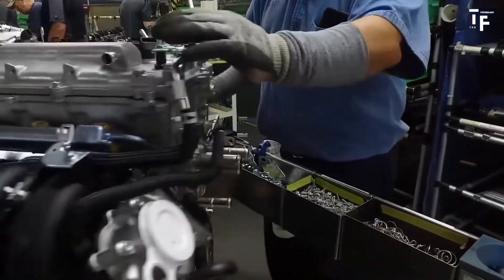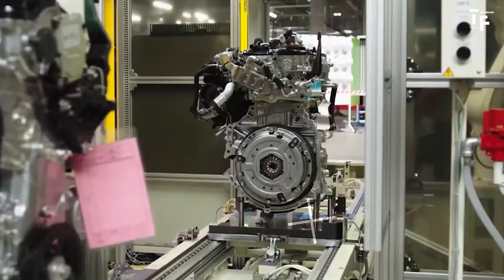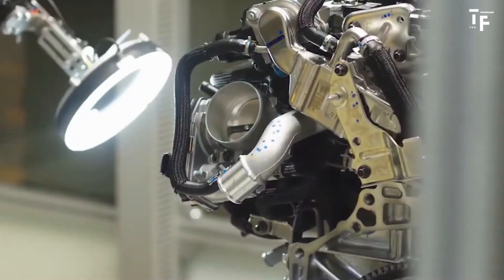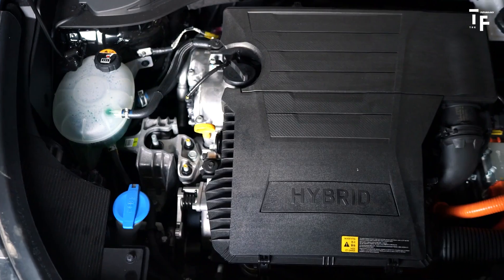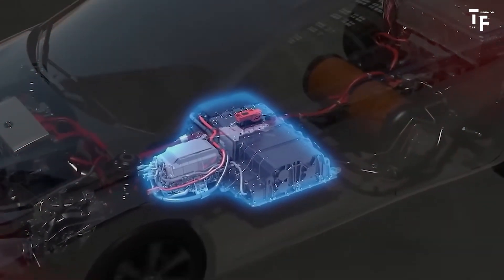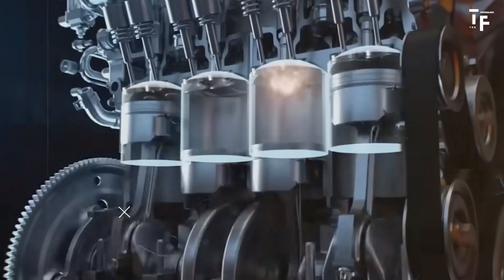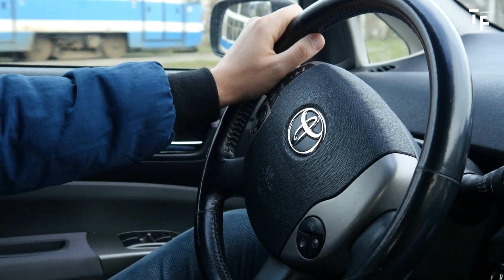This new engine is a significant engineering leap forward. It's smaller and more thermally efficient than previous models, improving performance and making it easier to integrate into hybrid systems. When paired with electric motors, this engine enhances fuel efficiency and reduces emissions, aligning with Toyota's long-term goals for sustainable mobility.